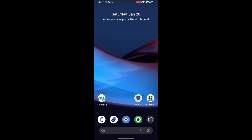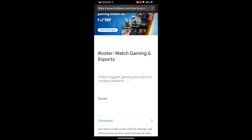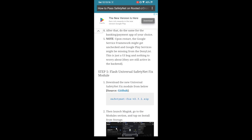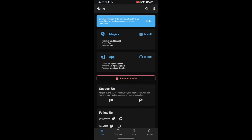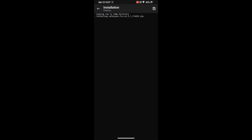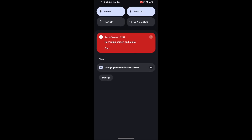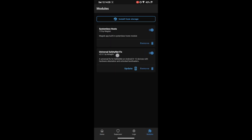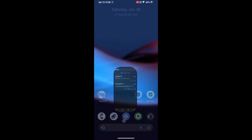The next step is to flash the Universal SafetyNet Fix module. Download the module from GitHub — the source link is given in the description. Go to my guide on this topic, navigate to Step 5, and download the module to your phone. Once downloaded, launch the Magisk app, go to the Modules section, tap 'Install from Storage,' select the SafetyNet Fix module, and it will be flashed. Then restart your phone. The Universal SafetyNet Fix module should now appear in your module list.